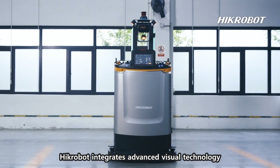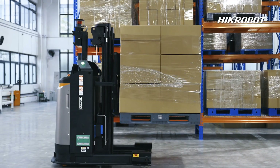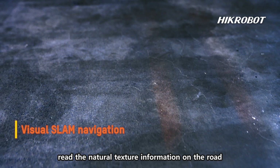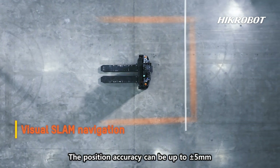Hickerbot integrates advanced visual technology and creates material handling robots with thinking abilities. The visual image collectors read the natural texture information on the road and help FMRs with navigation and positioning. The position accuracy can be up to plus or minus 5 millimeters.